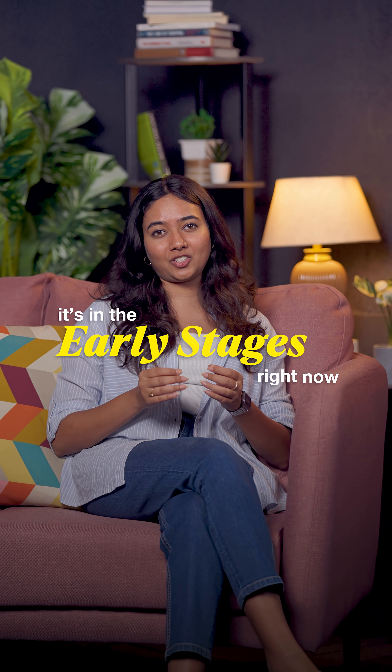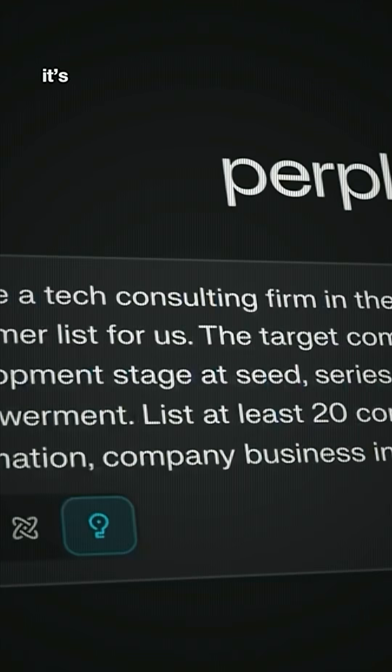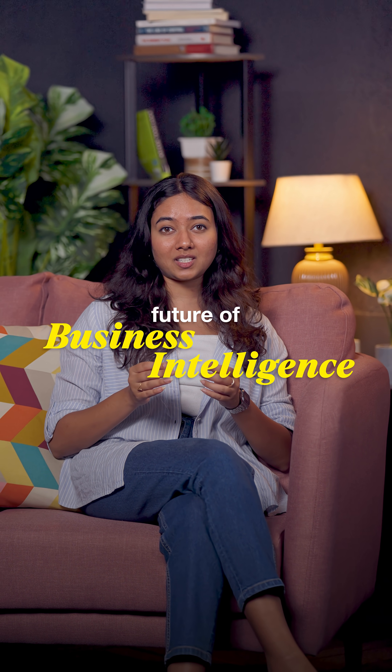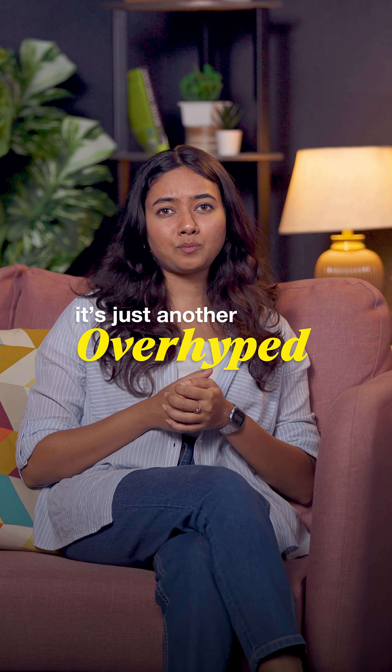It's in the early stages right now, but if this gets even 20% better, it's going to completely redefine what we expect from AI tools. This is the future of business intelligence happening right now. Have you tried Perplexity Labs yet? Do you think it's just another overhyped tool?